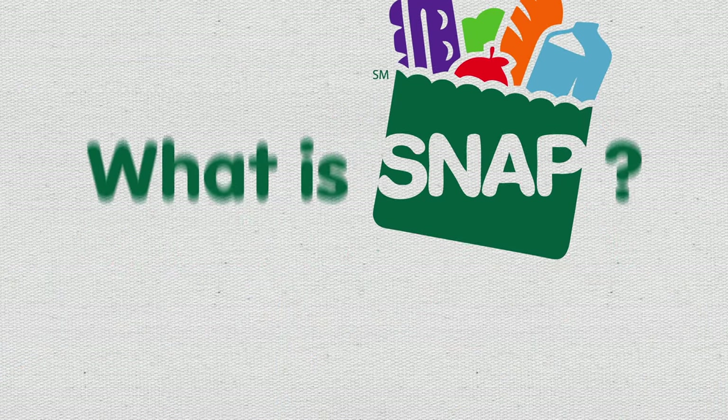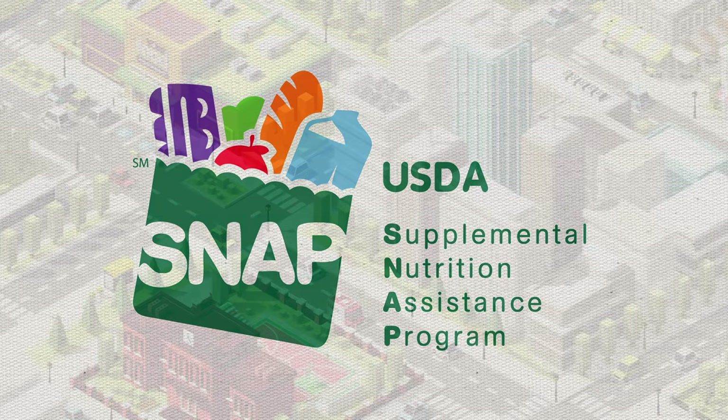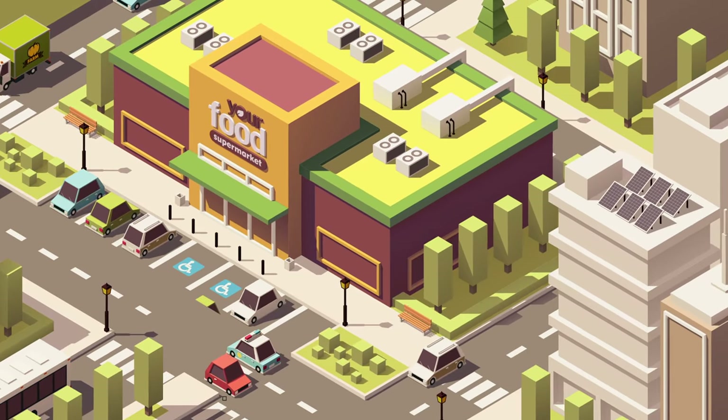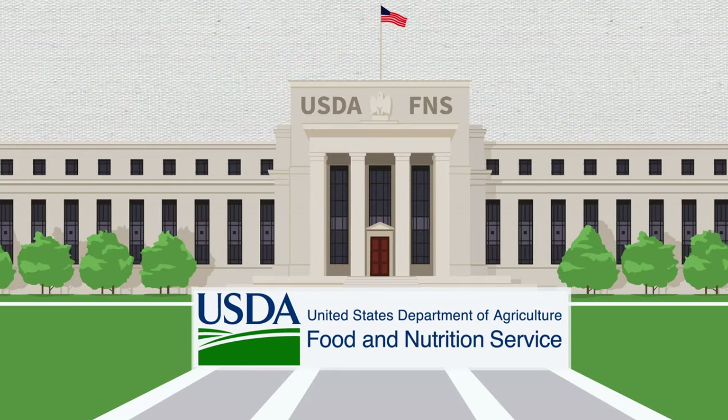What is SNAP? The Supplemental Nutrition Assistance Program, or SNAP, provides nutrition assistance to low-income individuals and families. SNAP is administered by FNS, the Food and Nutrition Service of the U.S. Department of Agriculture.